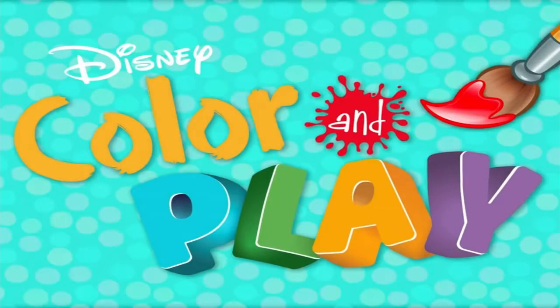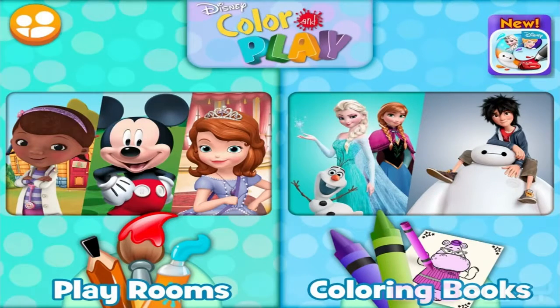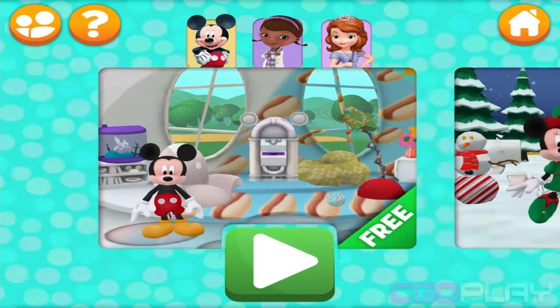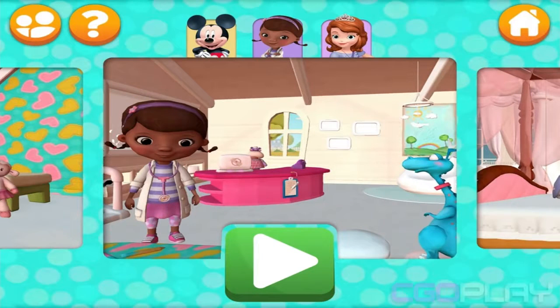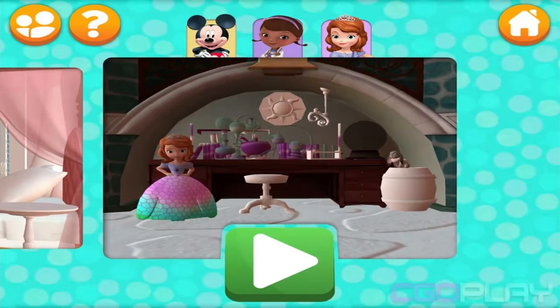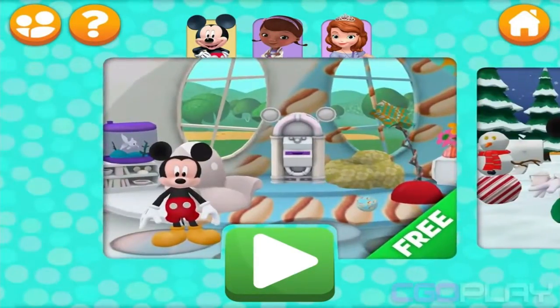Welcome to Disney Color and Play. Choose playrooms or select coloring books — you can play either way. Playrooms include Minnie's garden, Mickey's kitchen, Doc's checkup room, Doc's waiting room, Sophia's bedroom, Sophia the First, Cedric's lab, Doc's, Mickey, Minnie, and Mickey's living room.